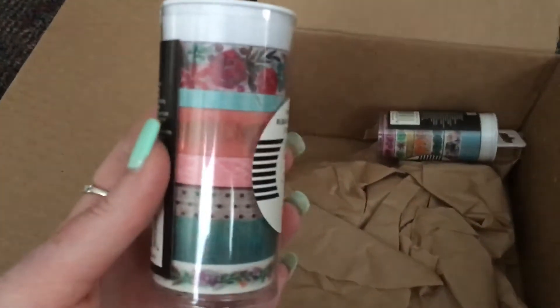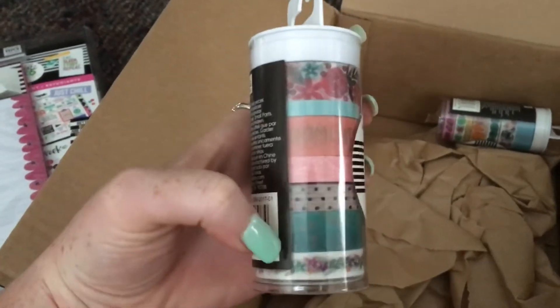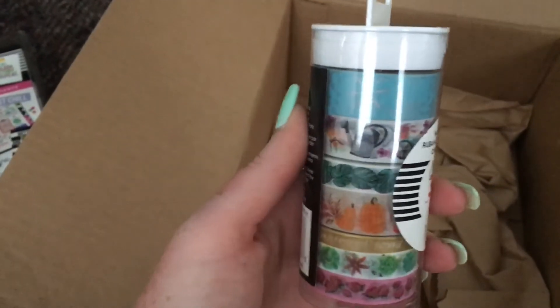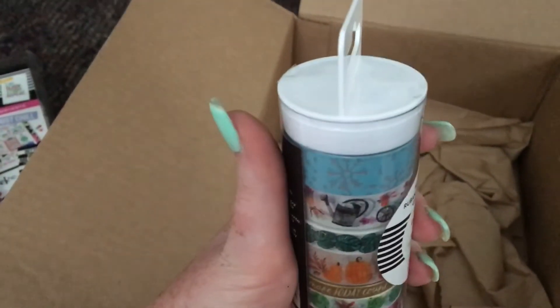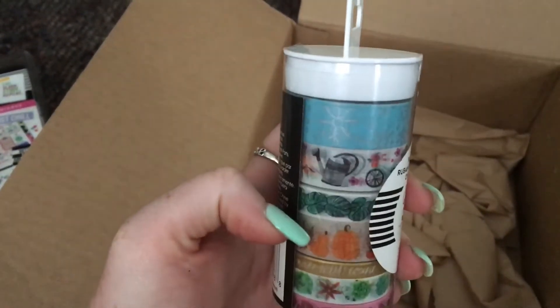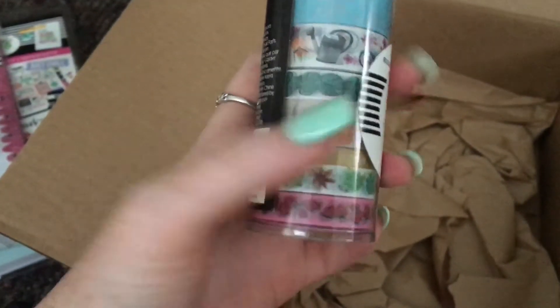I also got some washi tape. One is a floral one — the drawn flowers, not the photographed market floral one. The other one I think was called 'Every Day,' a kind of seasonal tape. It's really cute: snowflakes, spikes, watering cans, leaves, pumpkins, little succulents, flowers, and a gold one that says 'Make today count.'